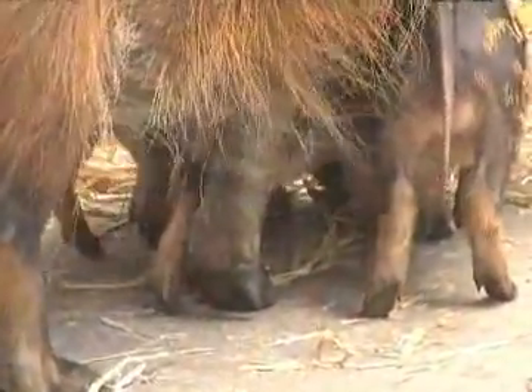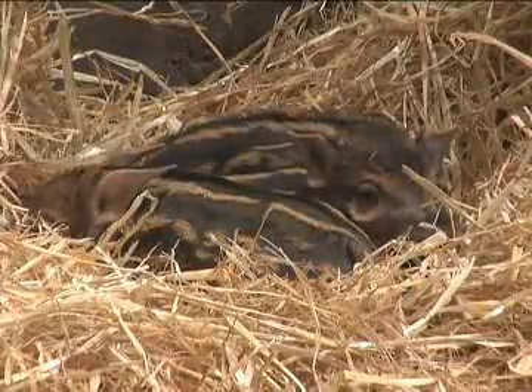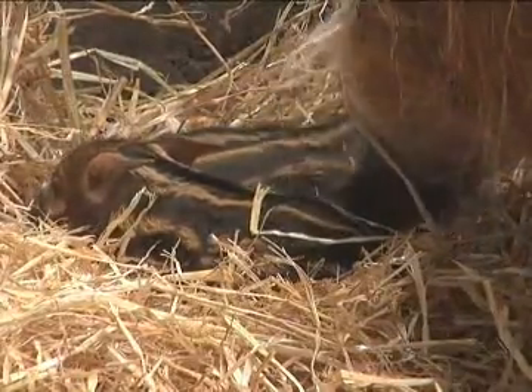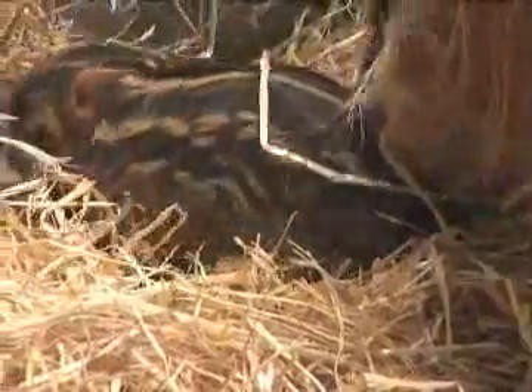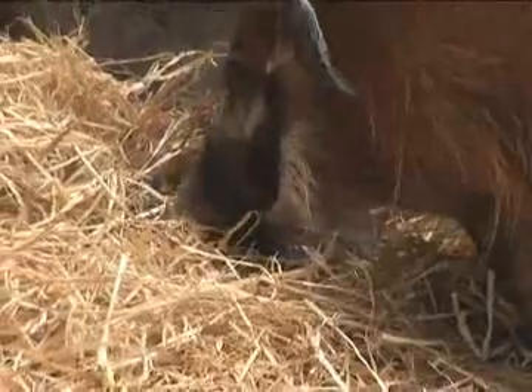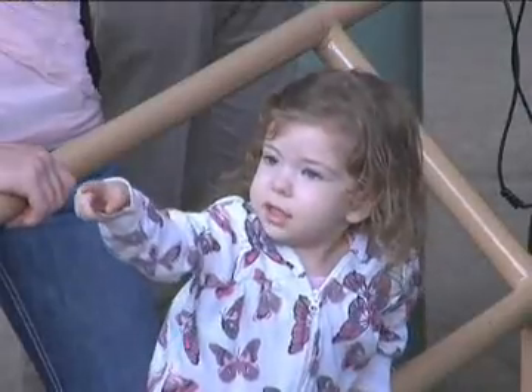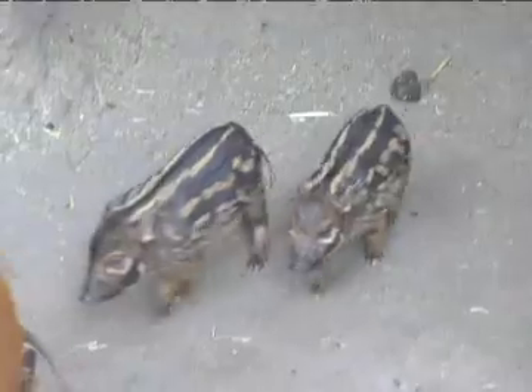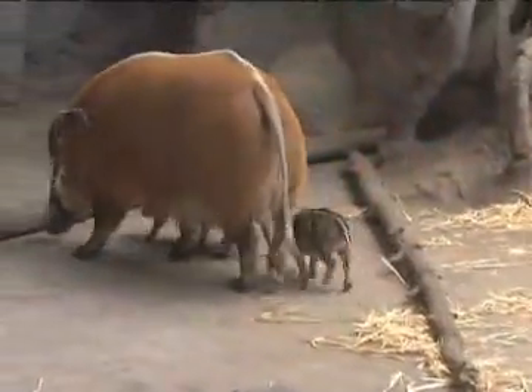They're burrowers as well, so they pretty much clean up everything on the forest floor when they move about. They're mainly nocturnal animals, doing most of their activity at night. It's very hot during the day, so they stick to the grasses and the bush for cover. Their main predator in Africa is leopards, which take a lot of these guys.